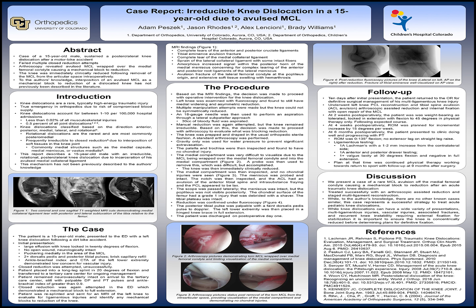Based on the MRI findings, the decision was made to proceed with operative intervention for the knee dislocation. Under general anesthesia, multiple manipulation attempts were made, but the knee was not able to be concentrically reduced. An 18-gauge needle was used through an inferior lateral portal to aspirate about 30 cc's of bloody fluid from the knee. Manipulation was again attempted without successful concentric reduction, so the decision was made to proceed with arthroscopy to evaluate what was blocking reduction.